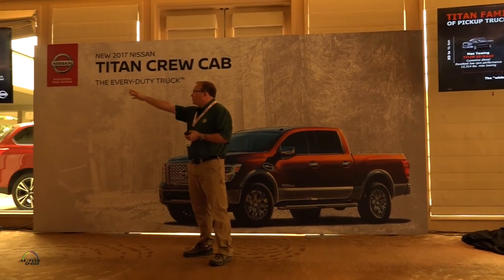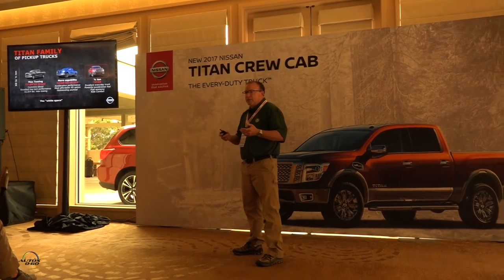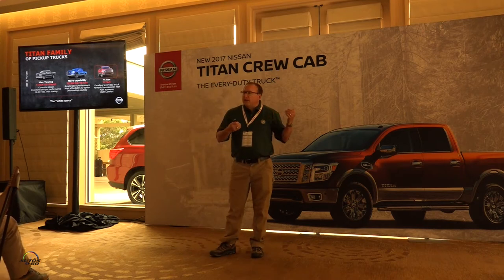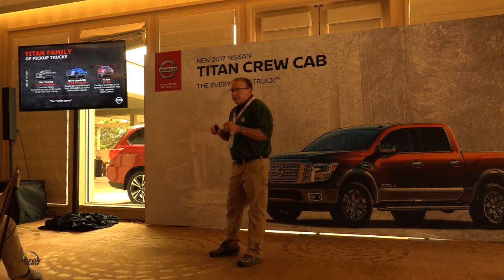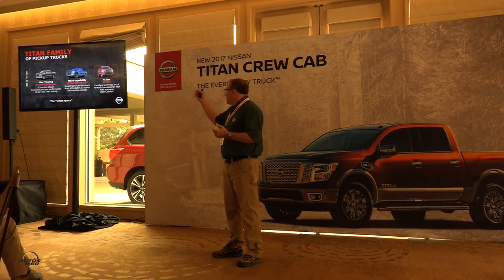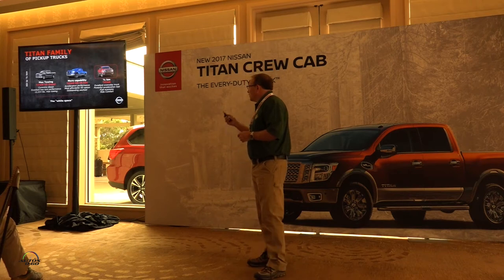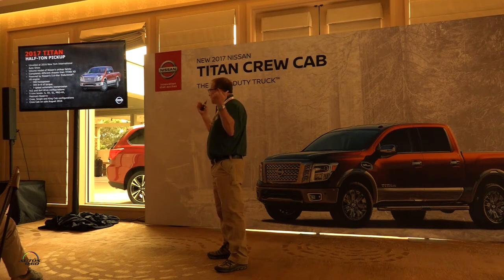What we're talking about today is the half-ton. We launched the Titan XD in December — that's for customers looking for higher towing, hauling capability, and a diesel engine. But not everybody is a diesel buyer, so we came out with the same XD chassis but with the V8 gas engine. The half-ton truck you're driving today is the everyday truck — it makes up about 75% of the full-size pickup segment. Powertrain, acceleration feel, ride comfort, handling, towing — all are key.